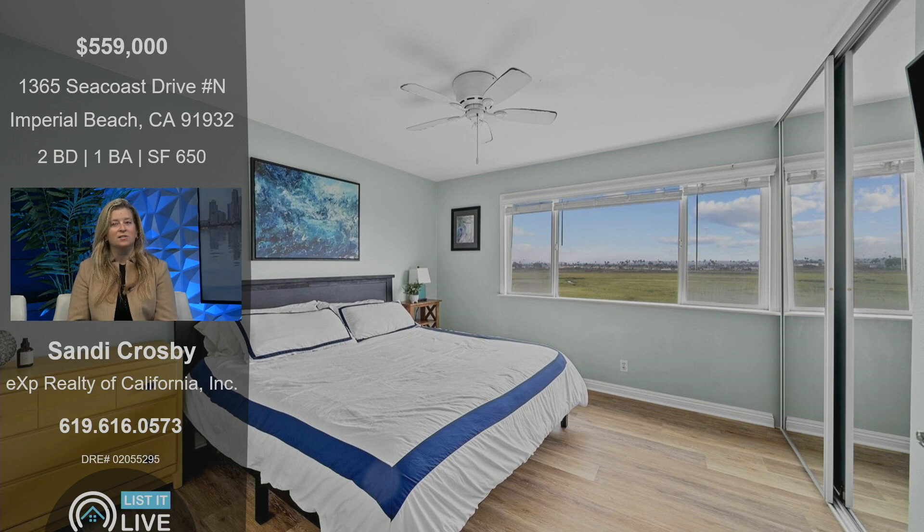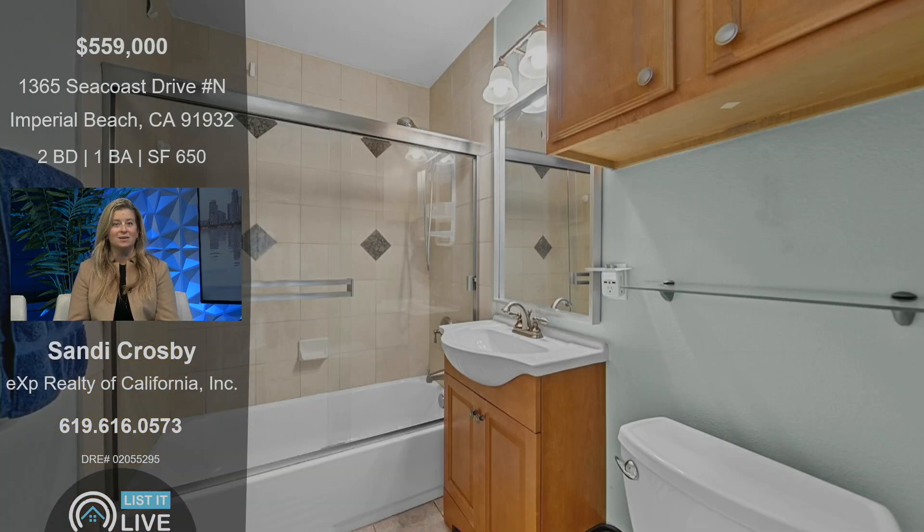Plus, it's on the top floor, so you don't have any upstairs neighbors, which is amazing. And it's just the perfect price for someone who's either looking for entry-level beach living, or maybe someone who wants to invest near the beach to live there a few months out of the year.